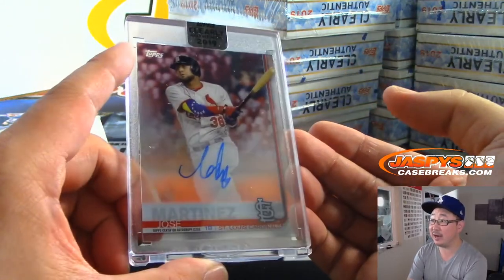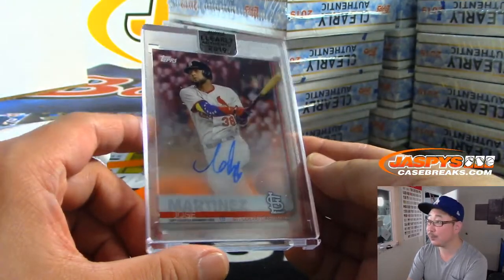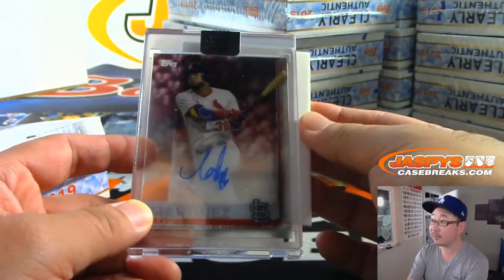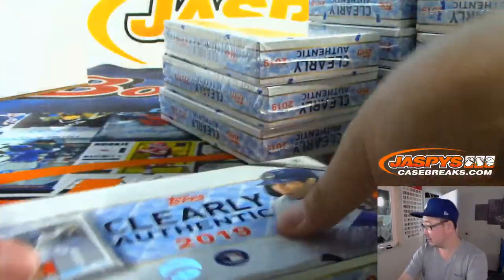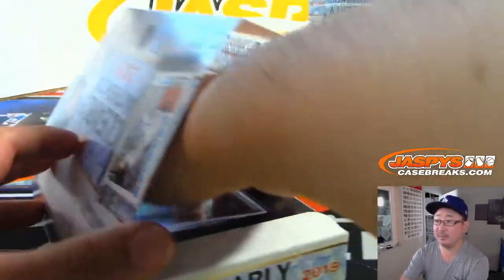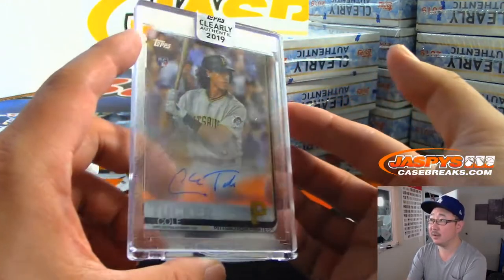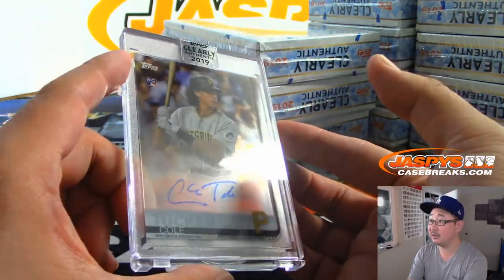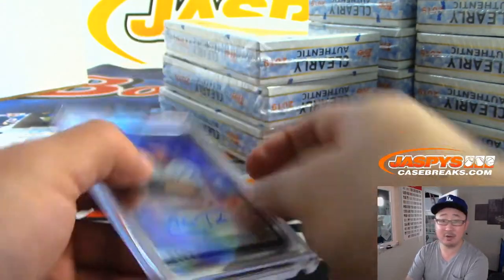Next up is another Cardinal — Jose Martinez, another one for Jason. Next one is Cole Tucker for the Pirates. Michael Gallucci — nice Cole Tucker, rookie autograph.